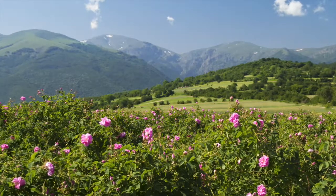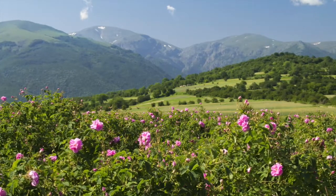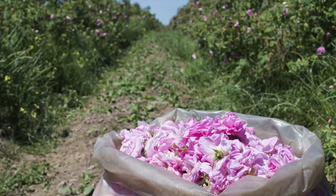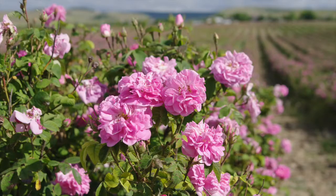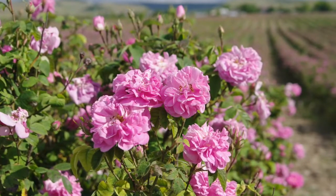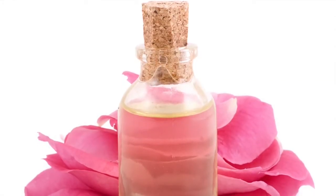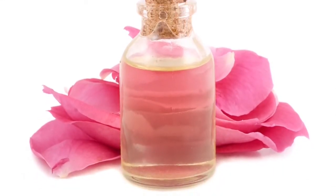The rose oil is from the famous Valley of the Roses in Bulgaria. It's probably the most precious essential oil that exists. It takes about 2,000 pounds of rose petals to produce one pound of essential oil — so it's a very expensive, beautiful essential oil, and virtually impossible to recreate synthetically.